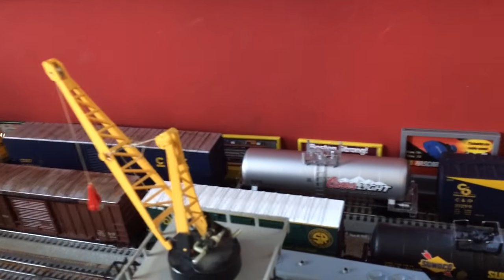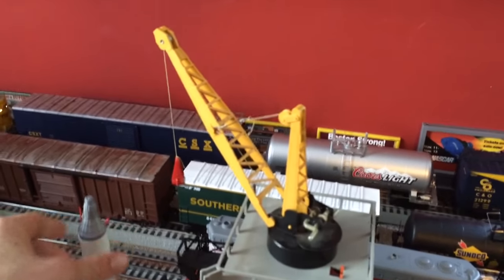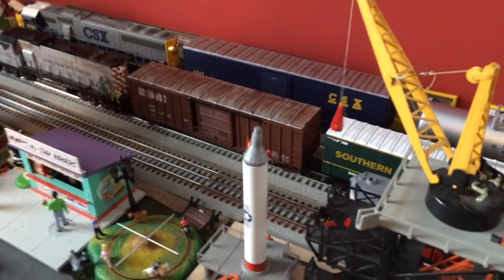It's hard to believe they came up with this in the 1950s, but it's amazing. Anyway, just want to show you my Lionel rocket launcher — I promised I'd do a video on it. I hope you enjoyed it, and I will see you guys next time.